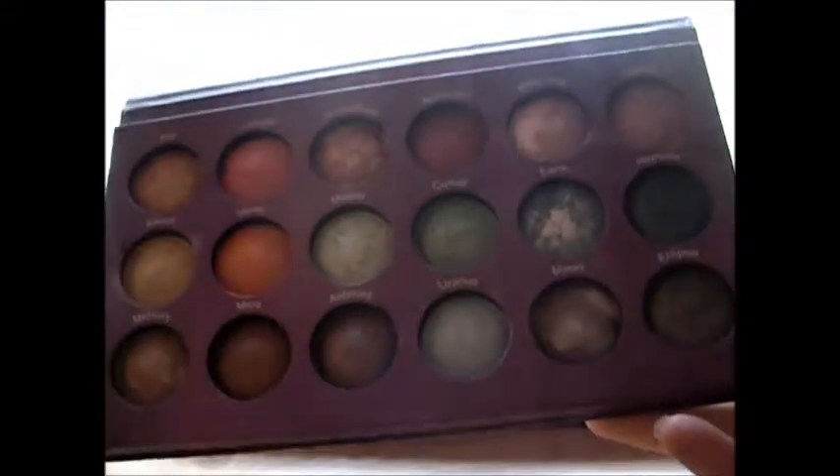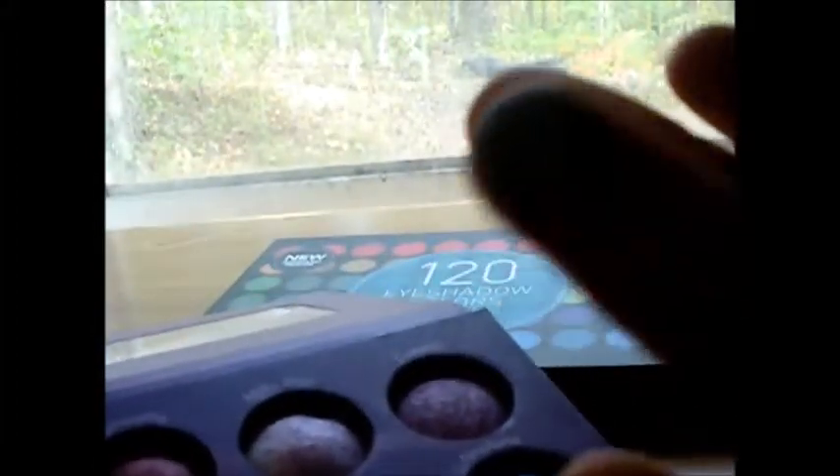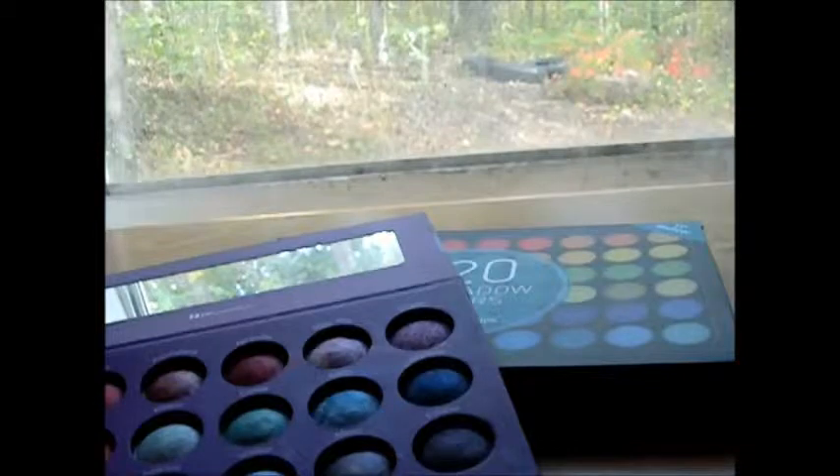It's like $13 for 18 colors, and plus they're bright eyeshadows. Like Earth is blue and light mixed in, and when you swatch it you get that kind of color. I love these eyeshadows and I use them a lot.